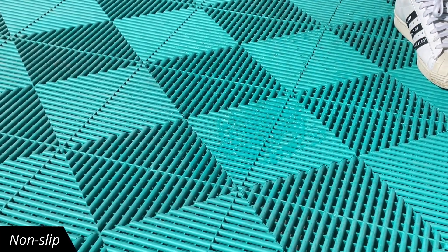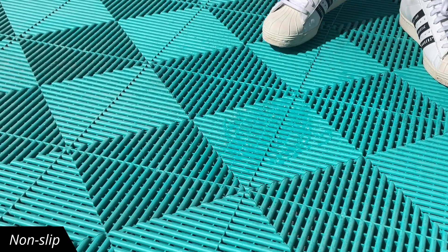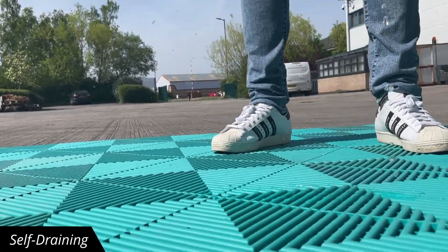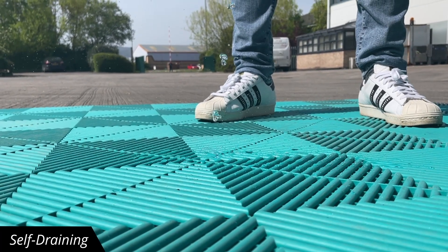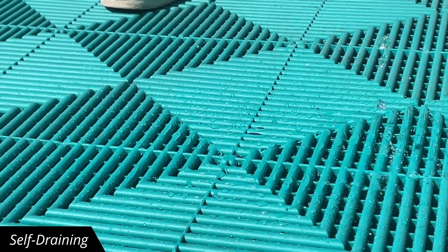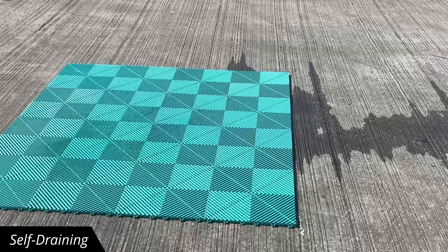Can we slip? Can we skate? It's self-draining — water being spilled all over it, and look how the liquid disperses evenly. That's down to those purpose-built channels on the underside.